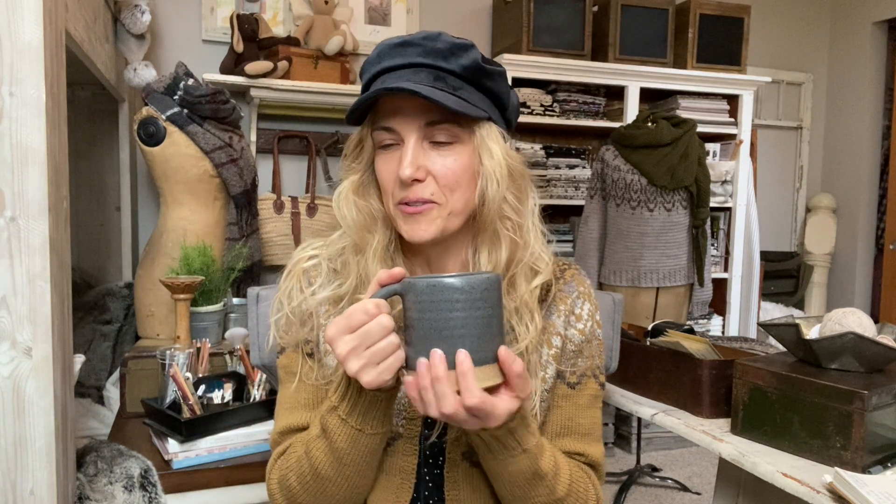Today I'm drinking coffee with a little bit of cream in my Linda Renee Pottery mug. I've shared this before — I love her mugs, they're beautiful, perfect size.